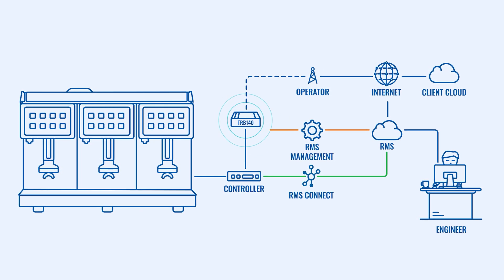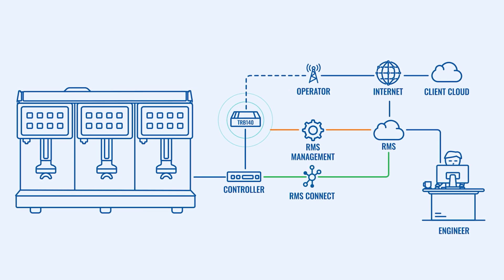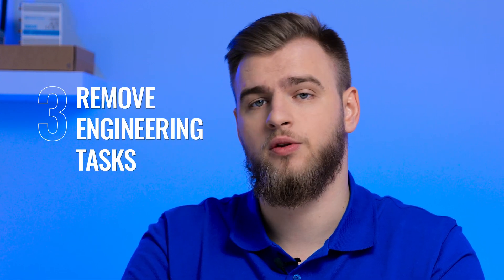A huge percentage of their maintenance services went completely remote thanks to RMS. Additional tasks, like setting up automatic alarms for loss of communication, could also be performed more efficiently. Our partners found a new way to save a lot of time and money, increase operational efficiency, and remove engineering tasks that offered no value to their business.